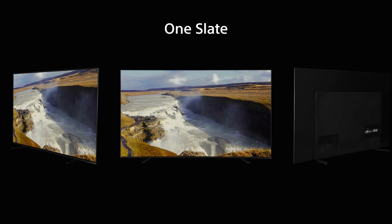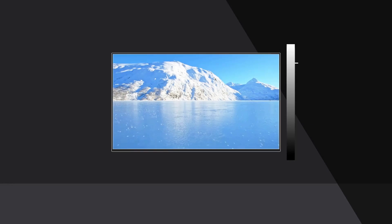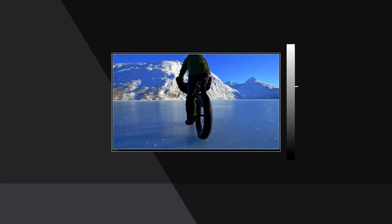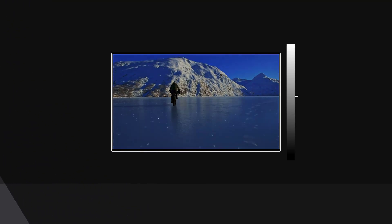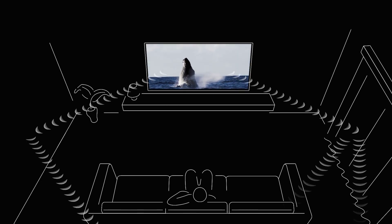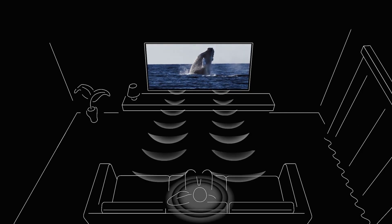Features across the range include X Motion Clarity, Pixel Booster, and all running — except one set I believe — the X1 Ultimate processor. There's also ambient optimization technology that adjusts the image according to the ambient light in the room.